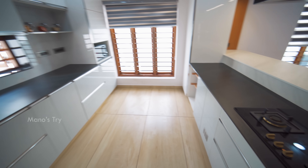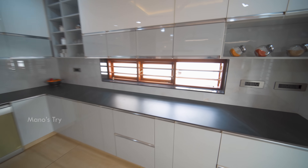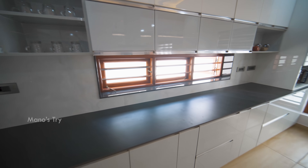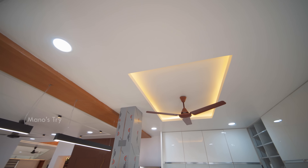There is a kitchen mat and a small window. There is a wall ceiling on the kitchen.